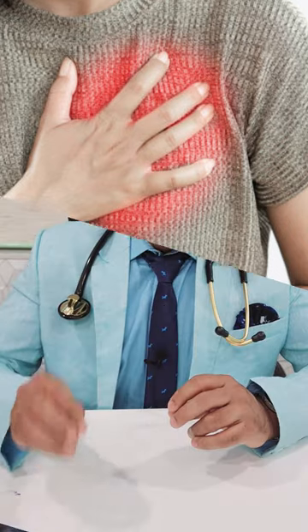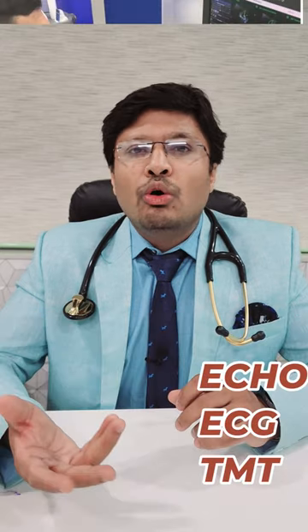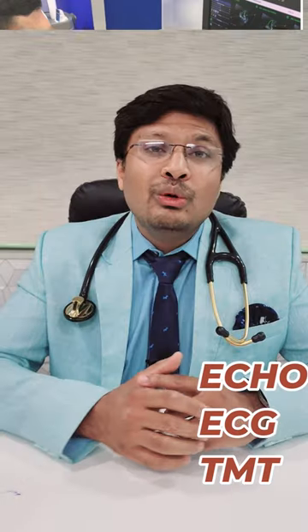These are the symptoms of coronary artery blockage, and once these are detected, the patient needs to be evaluated by means of an ECG, echo, or a treadmill test. And once the treadmill comes positive, then an angiography needs to be done to confirm.